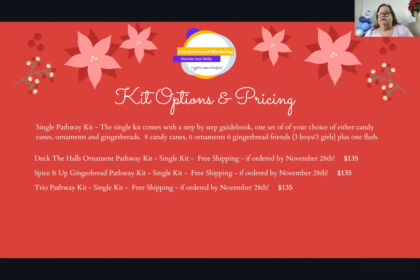We also decided this might be too big a bite for some of you to take all at once, so we made single pathway options. You can buy just the gingerbread, just the candy cane, or just the ornaments for $135 each. You still get the step-by-step guide, the business sign, and the flashes — it's still a great deal. You can see how quickly you sell it, and if it sells fast you can reorder.